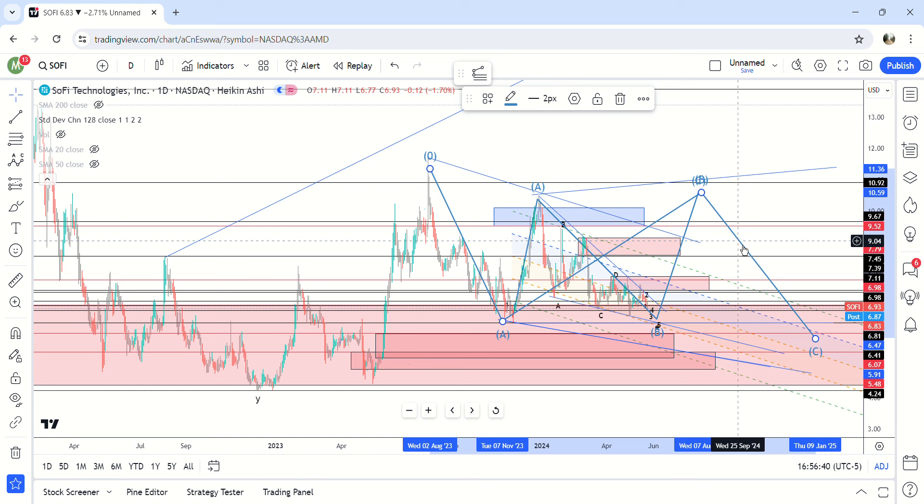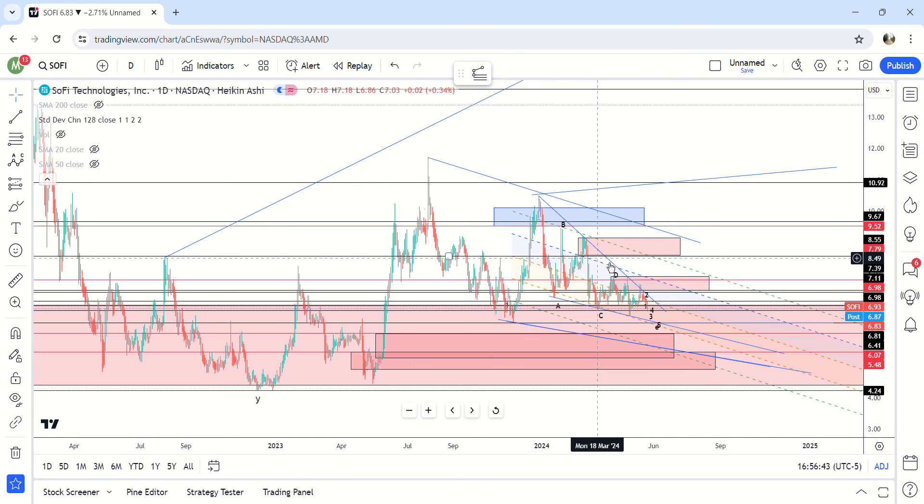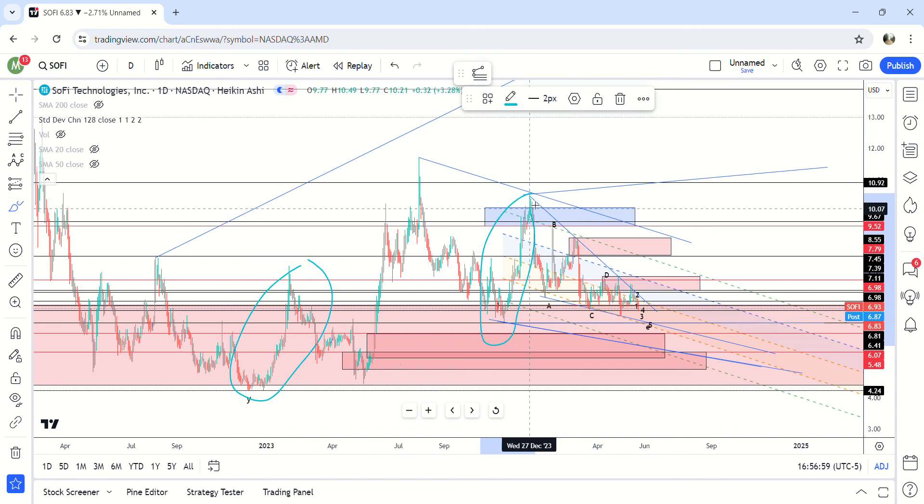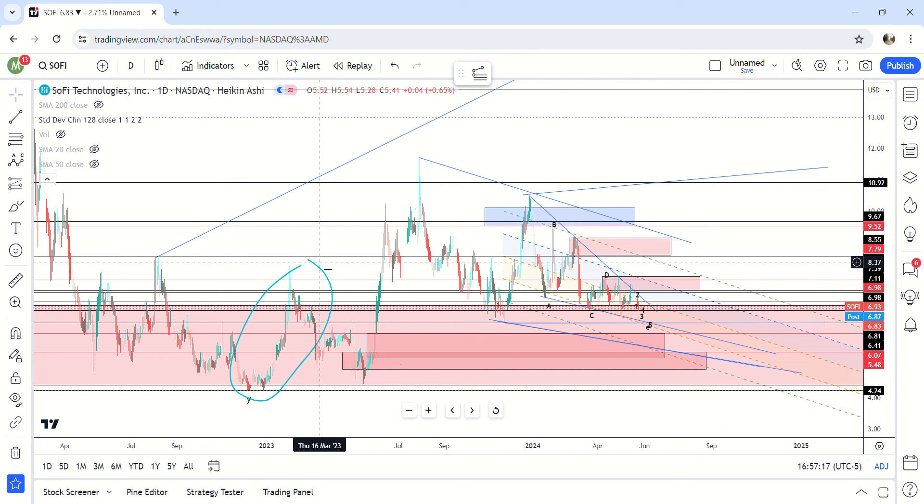I'm leaning towards the WXY scenario because we've retraced pretty much the same bottom. This section here and this section here are similar — we made the same move down — and then we got an explosive five-wave move higher that went past the 1.61 Fibonacci. That would take us to 13 to 14 dollars, which is what I think is most likely.